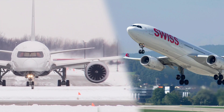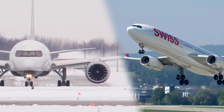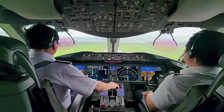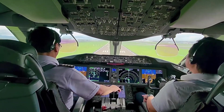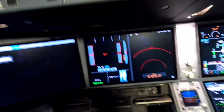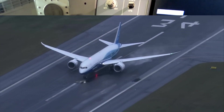In terms of cockpit design, both the 787 and Airbus A350 feature a state-of-the-art glass cockpit with advanced avionics systems. However, Boeing tends to stick with more traditional layouts, providing a sense of familiarity to pilots transitioning from older Boeing models. Airbus, on the other hand, often adopts a more futuristic and ergonomic approach, incorporating fly-by-wire technologies for smoother flight control.